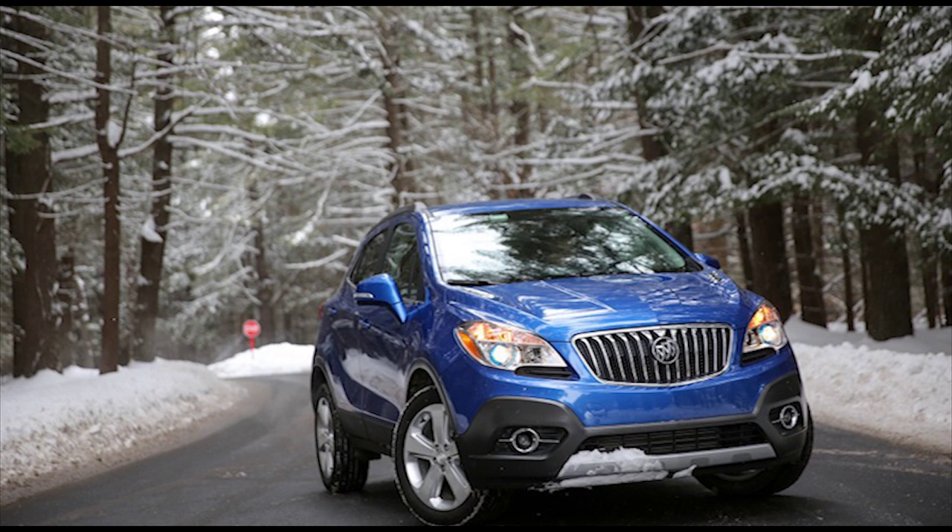Buick also fits the sport-touring with engine stop-start technology, and the new power plant also features direct fuel injection in place of the base Encore's port injection setup.